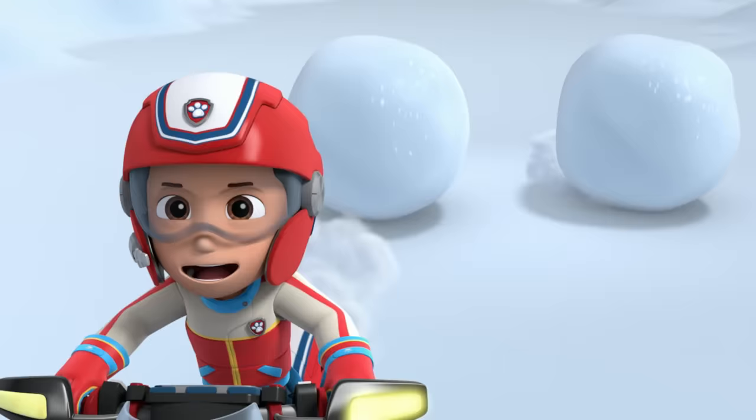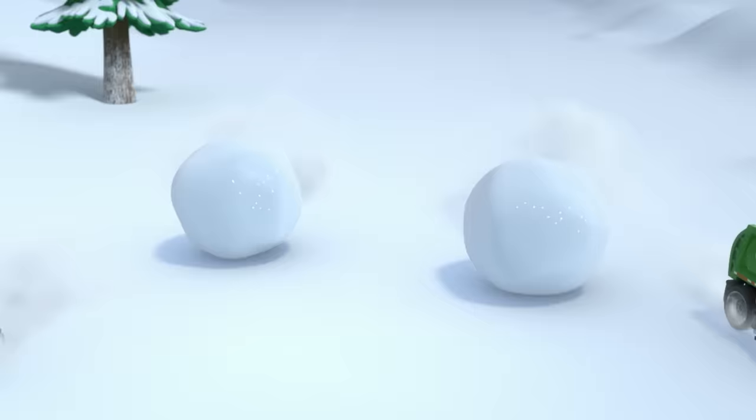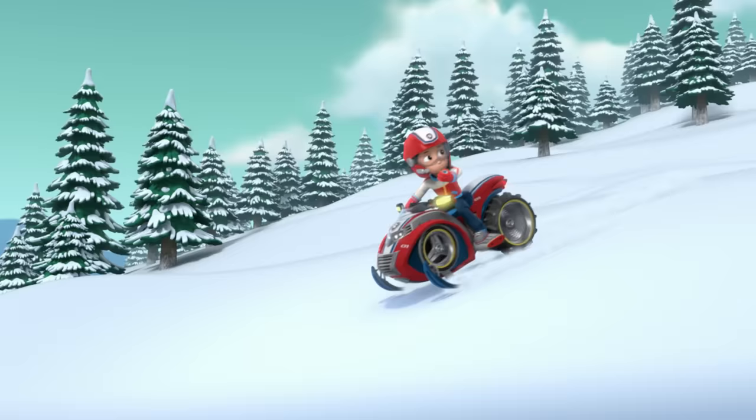Those snowballs are still gonna hit Jake's clock. Not if we get the snowballs to hit each other first. Everest, push the left one. Rocky, the right. Yes! It worked!